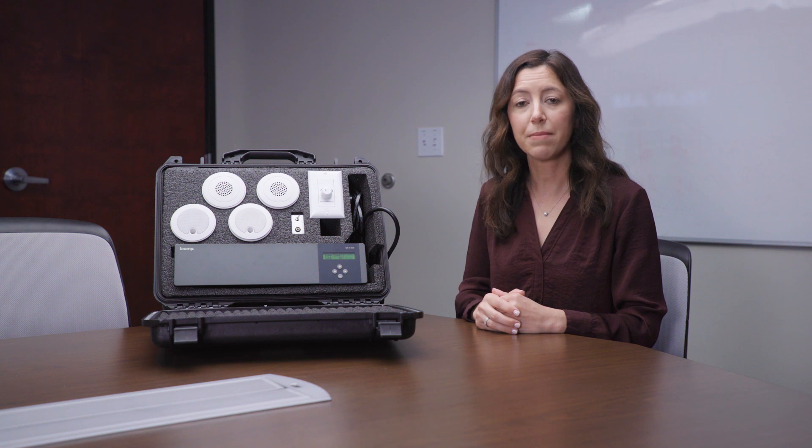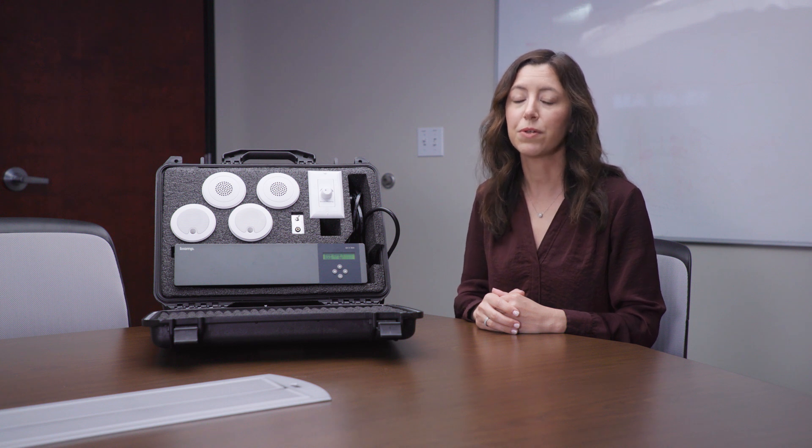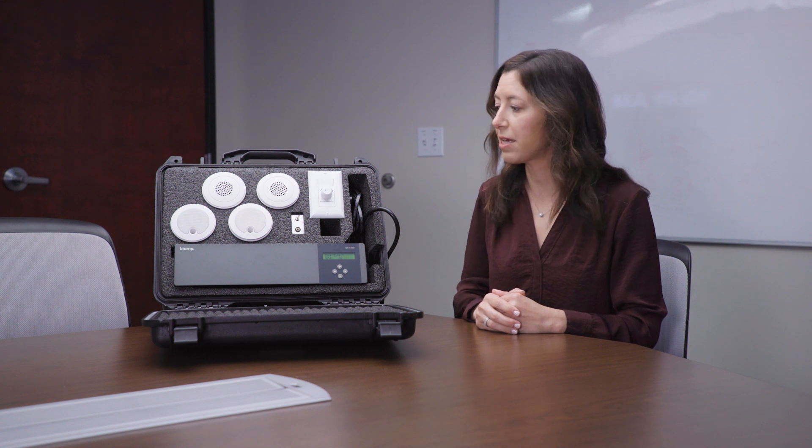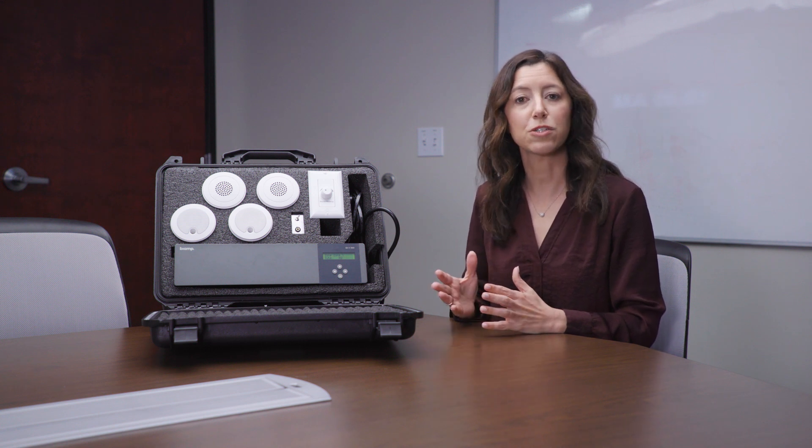For the sound masking demonstration, we'll ideally want a conference room that holds 8 to 10 people for a controlled environment, even though usually sound masking is not placed in the conference room. You'll want to place the demo kit between the door and the listeners. We never want the listeners to be closer to the door than they are to the sound masking.